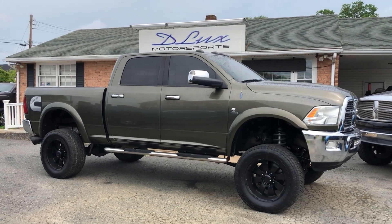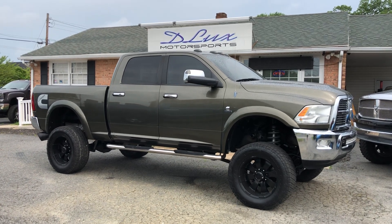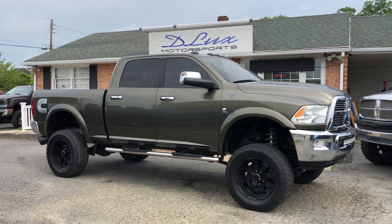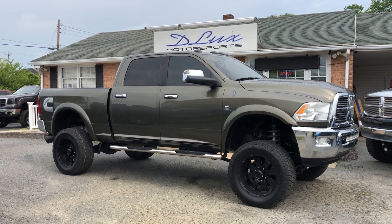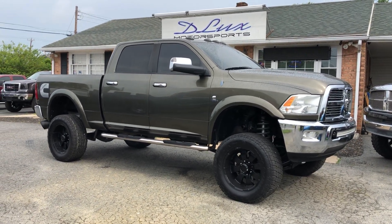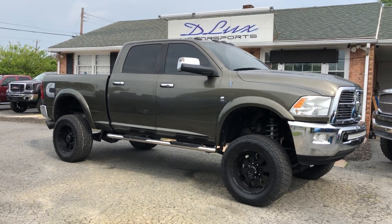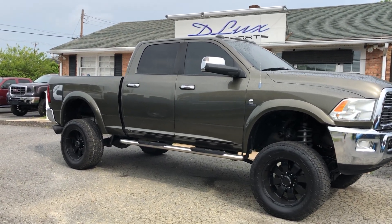What's going on folks, Mark Lux, Deluxe Motorsports. Today I'm bringing you a 2012 Dodge Ram 2500 Cummins truck with 95,000 original miles. It's currently lifted 5 inches on a BDS kit, dual stabilizers up front from Rough Country, and 35-inch tires.